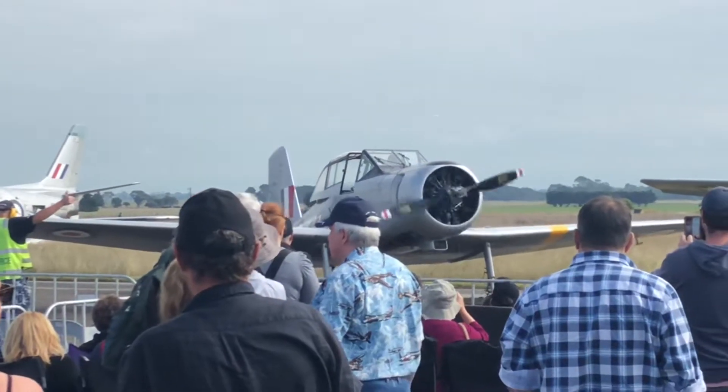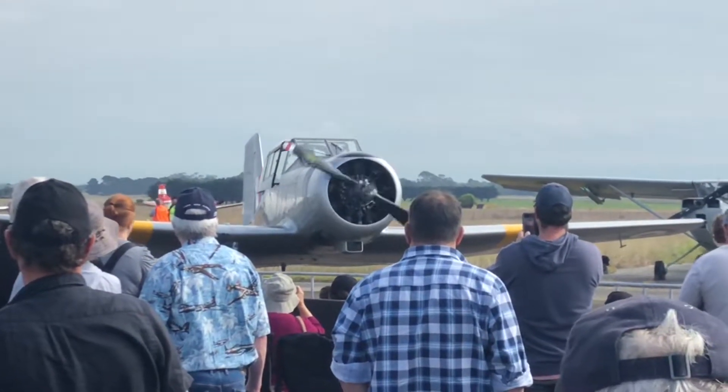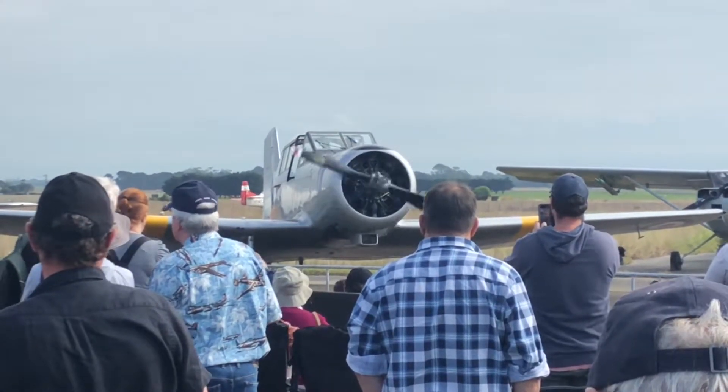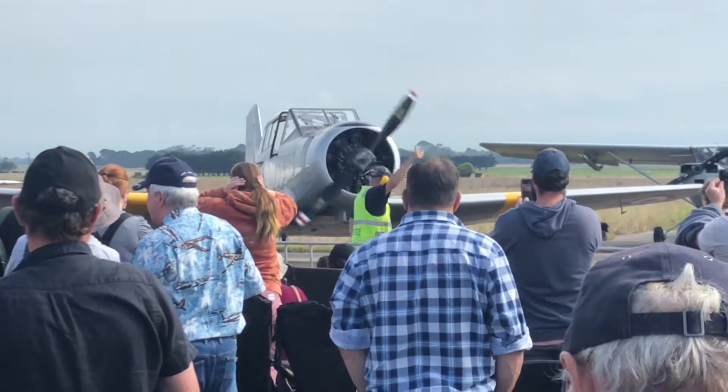Sorry folks, I keep saying windshield versus Wirraway. So Matt's working pretty hard to conquer the Wirraway right now, getting the gear down, getting the flaps out at four stages.